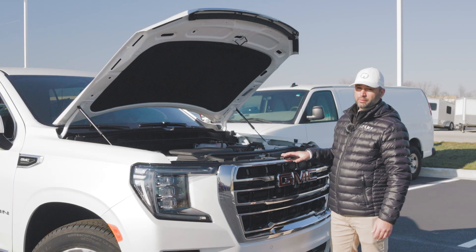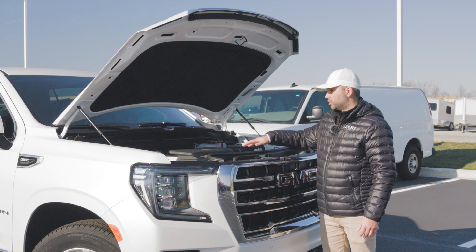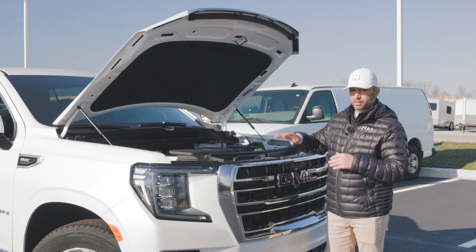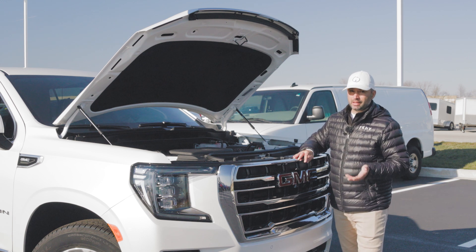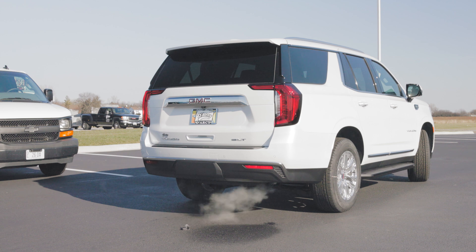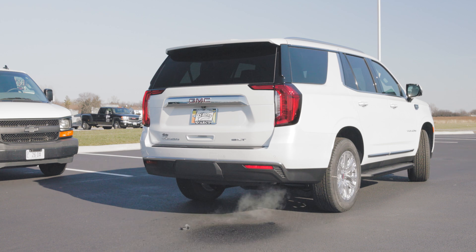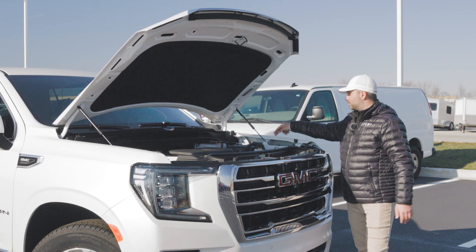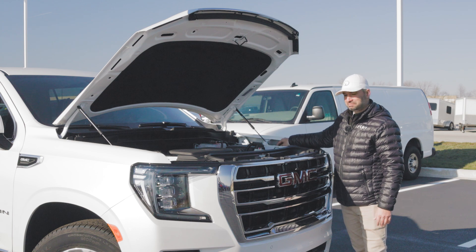When it comes to the engine specs of this 2024 Yukon SLT, we get a 5.3-liter V8 configuration which, with the 10-speed automatic transmission and 4x4 four-wheel drive, puts out a massive 355 horsepower or 383 pound-feet of torque. You also want to know where to put your windshield washer fluid — it's hidden to the side of the engine so you don't spill any fluid over the engine compartment.